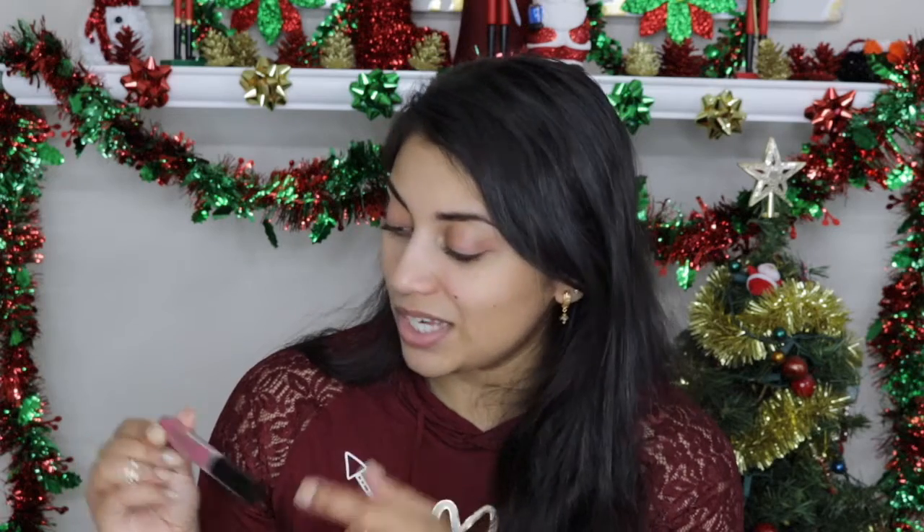The last item in the bag is an OFRA Long Lasting Liquid Lipstick. It looks like Ipsy collaborated with them because it says 'Ipsy Unzipped' on the tube and includes a code — use code IPSY30 for 30% off. I love getting liquid lipsticks, and I love OFRA liquid lipsticks, so I'm excited to try this out.